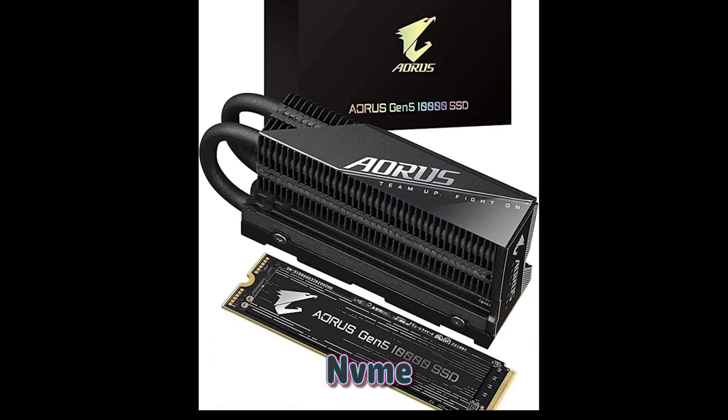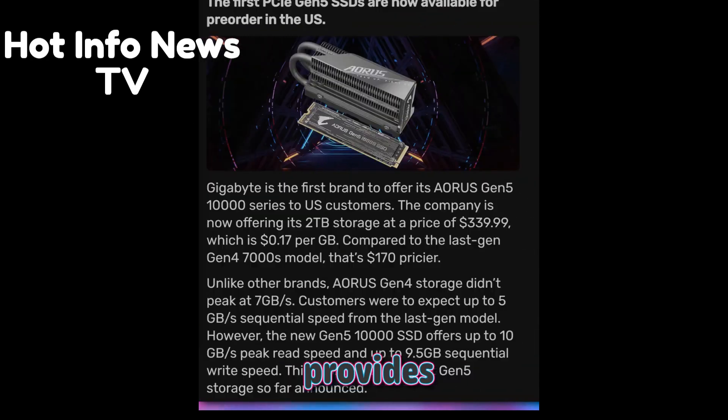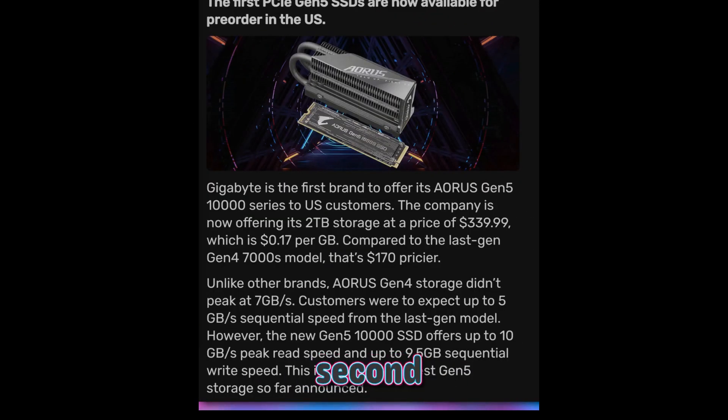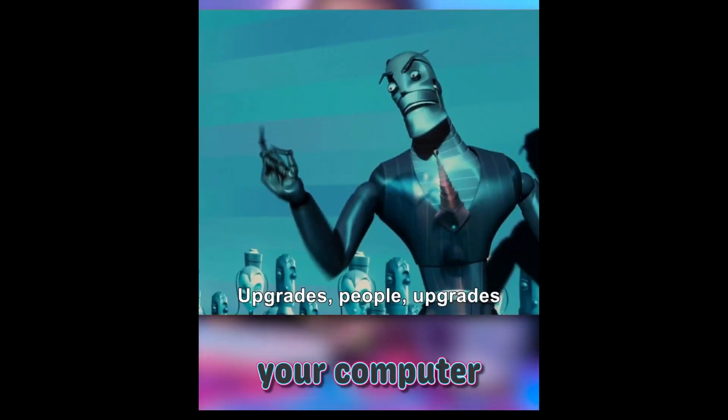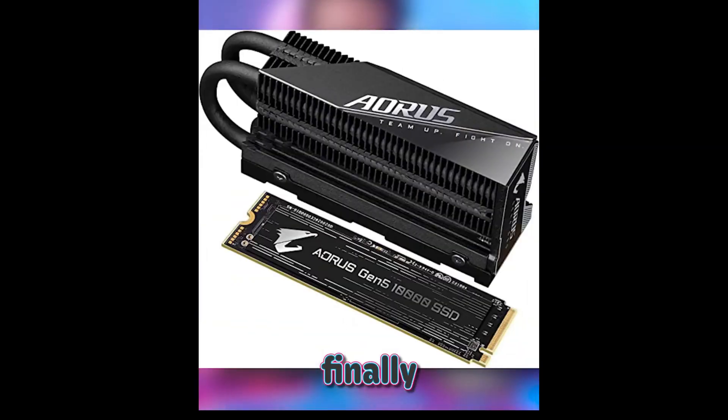So the drives are going out, but you'll have to be extremely lucky to get one of the first ones. Of course, in order to actually take advantage of the incredible speed of PCIe 5.0, you'll need a motherboard that can handle it. Those have been on the market for over a year, just waiting for the drives to arrive.